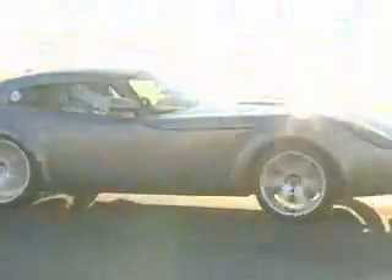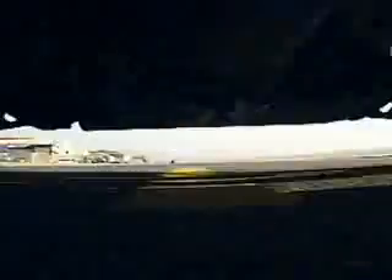Okay, away he goes. Loads of wheel spin there. This is a simple car, so no traction control, of course.